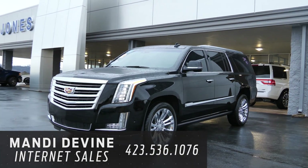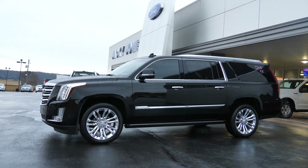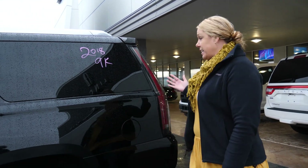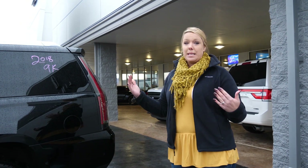Hey Melanie, Mandy Devine here at Jackie Jones Ford Lincoln. I have this 2018 Cadillac Escalade here. I told you that I was going to do a video for you, kind of a little walk around to let you know exactly what this vehicle has on it. It is a four-wheel drive. It is the extended length Escalade. As far as features, this thing is completely loaded.